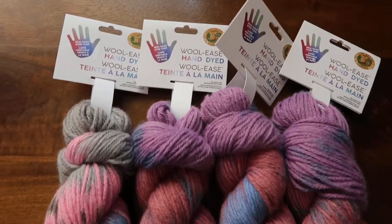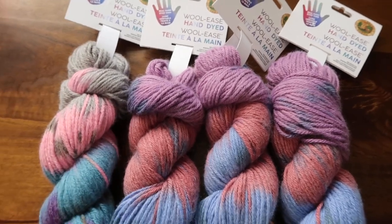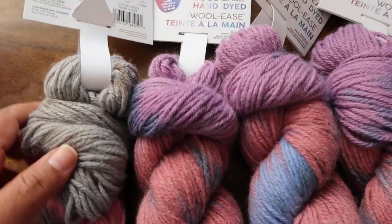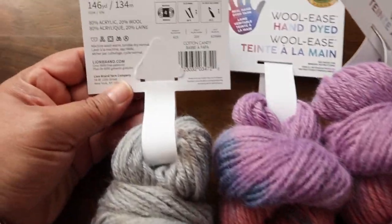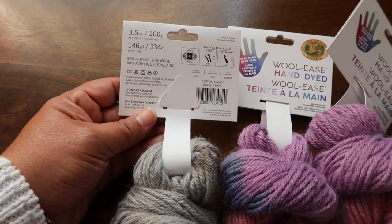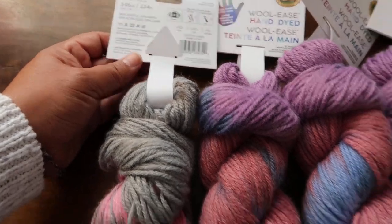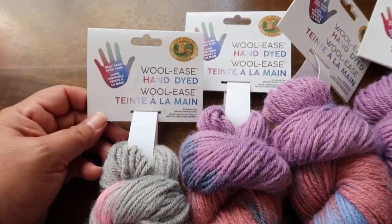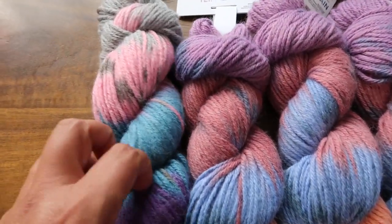This yarn is — I said 100% wool but I'm so sorry, it's actually 80% acrylic and 20% wool. It's 146 yards each, it's a four weight. It is Lion Brand — I can't read today — Lion Brand Wool-Ease hand dyed yarn.